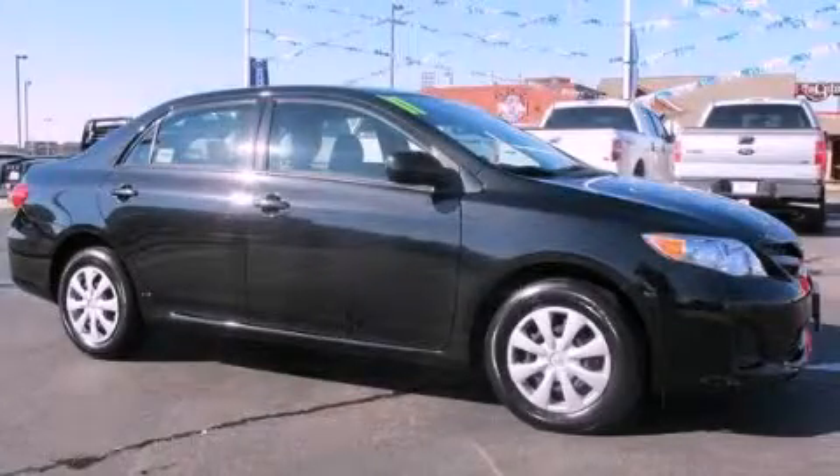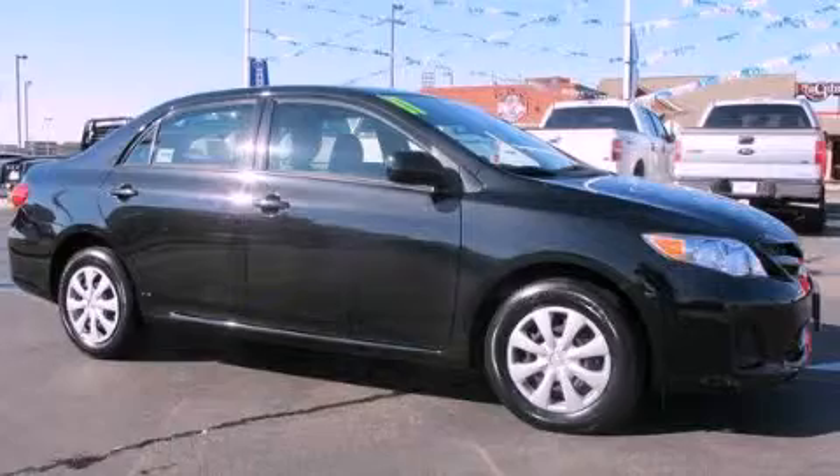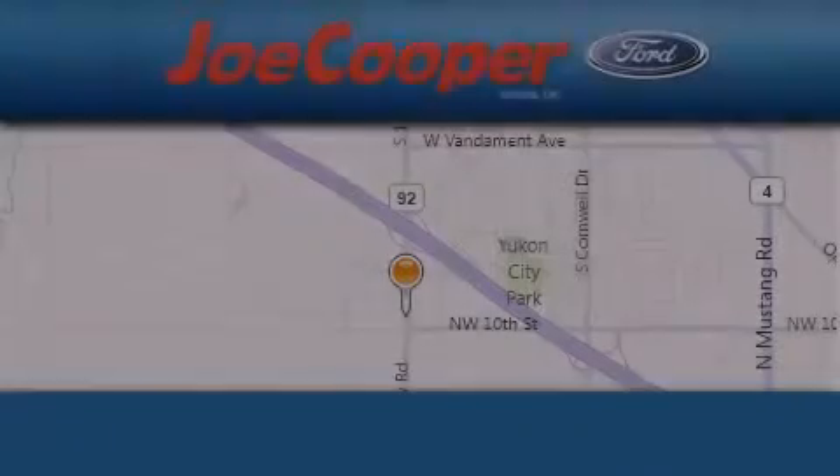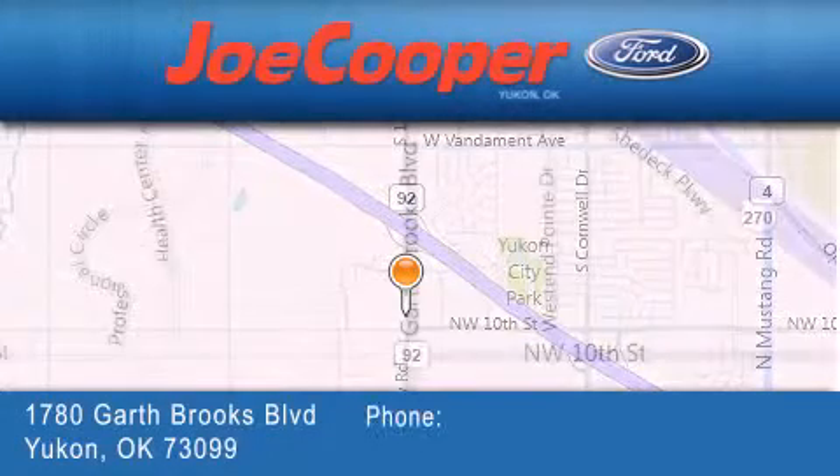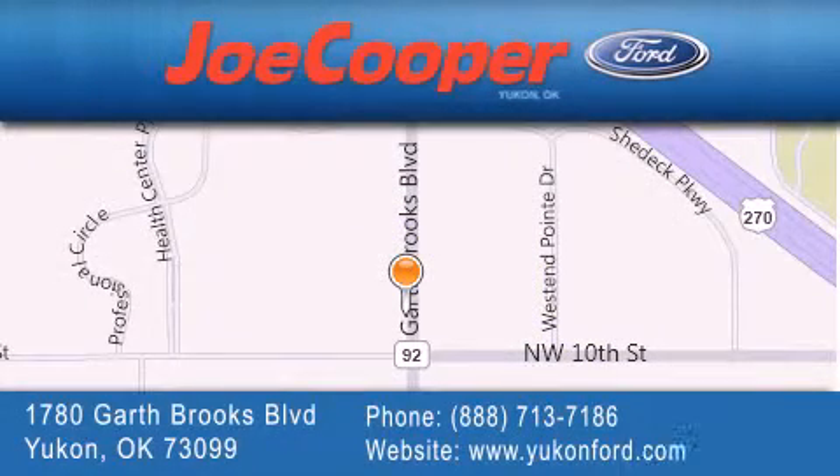Contact us today to arrange your test drive. Joe Cooper Ford UConn is located at 1780 Garth Brooks Boulevard in UConn. Our goal is to exceed all of your expectations to ensure that you will return for future visits.